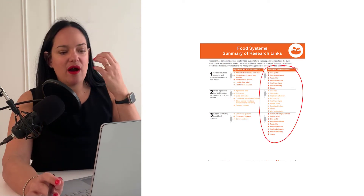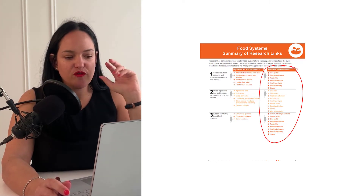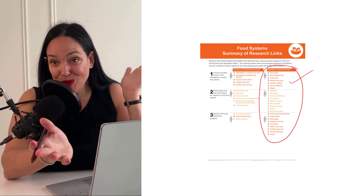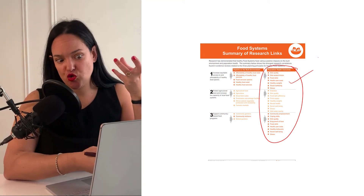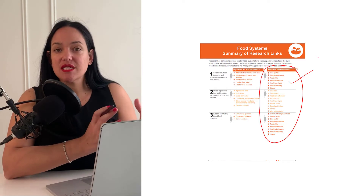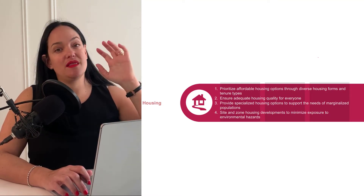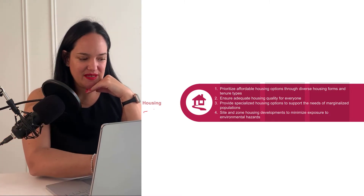As far as research outcomes, the population health outcomes here focus more on diet compared to physical activity. If we're able to implement these food systems, we can potentially improve diet quality, diet-related illness — which underlies most chronic diseases — healthy weight, social well-being, and stress. These can all be improved by healthy food systems, which of course is impacted by how we design our communities.